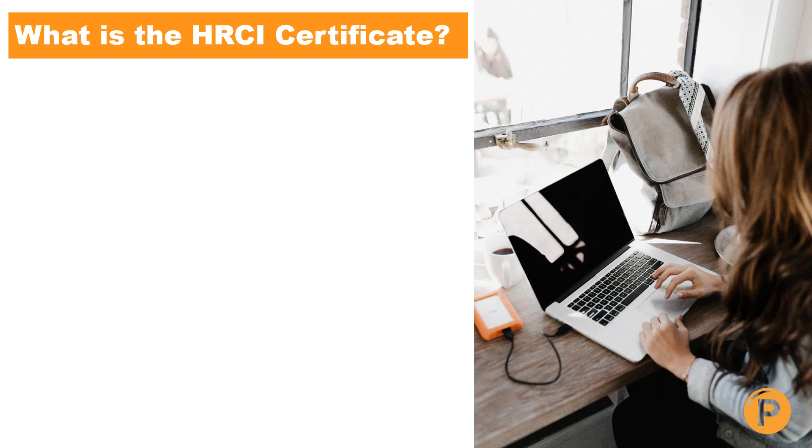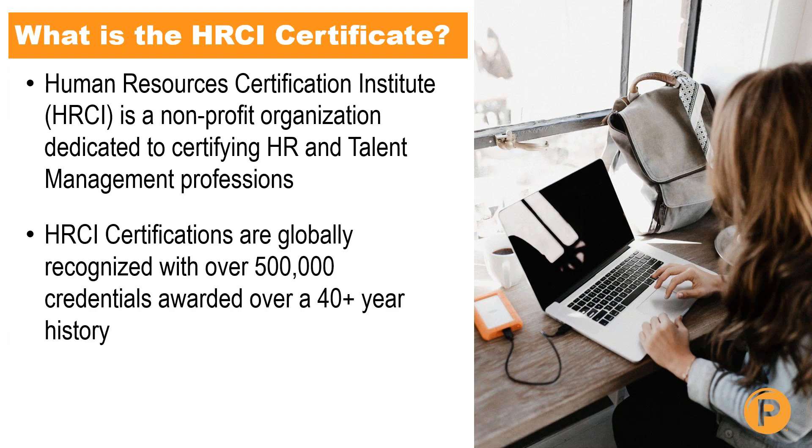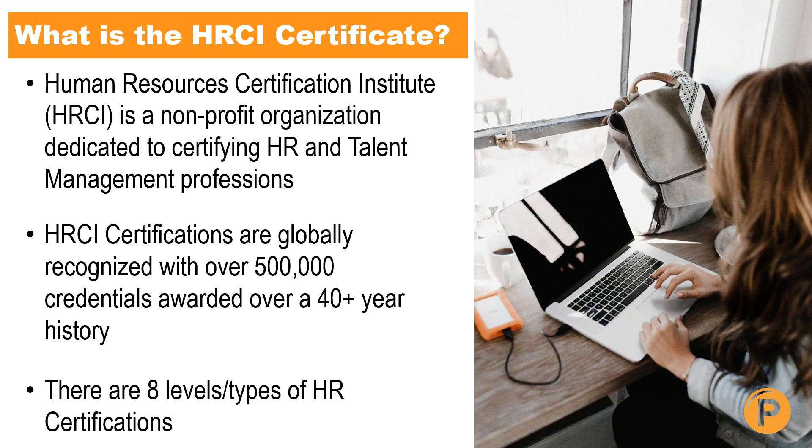So what exactly is a certification through HRCI? HRCI is the Human Resources Certification Institute. It's a nonprofit organization dedicated to certifying HR and talent management professionals. They are a globally recognized organization with over 500,000 credentials awarded over their 40-year history, and there are eight total levels or types of HR certifications that you can get from this organization.